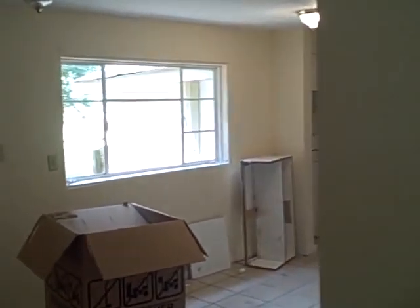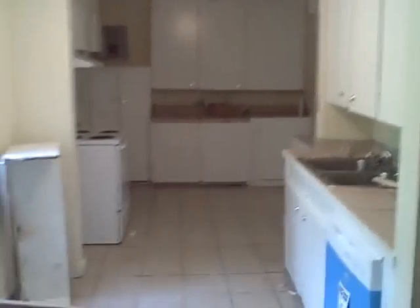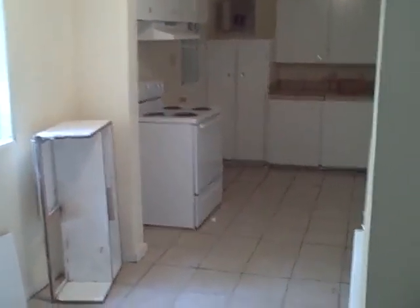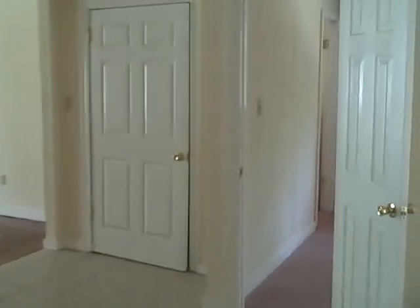This would be the breakfast area. They are about 90% done — they still need to finish some of the cleanup. But you can see it's a real nice size kitchen. They put in a brand new range and a brand new dishwasher as well.